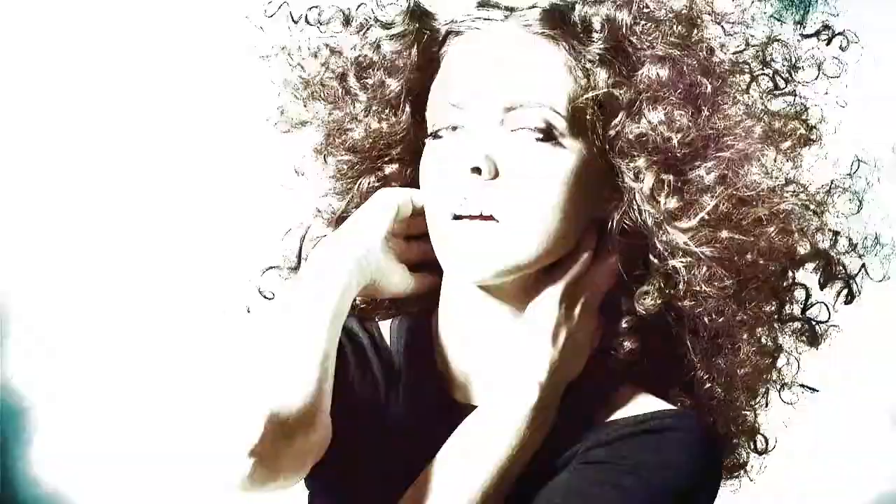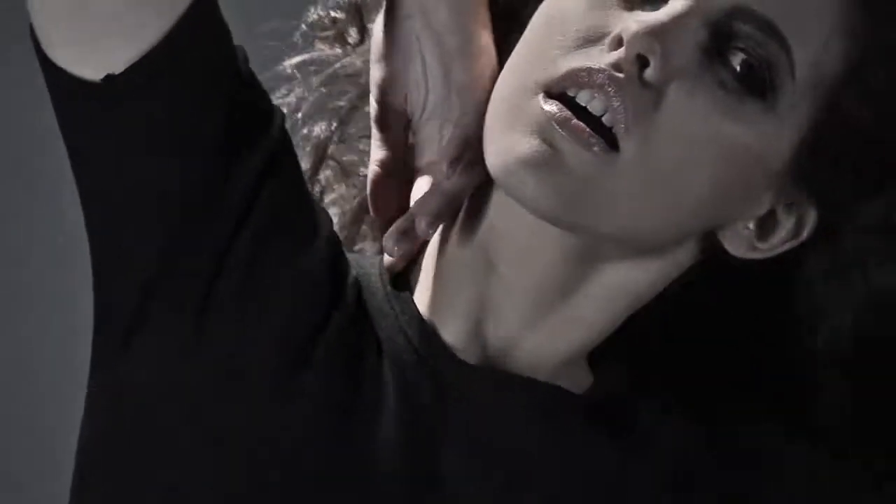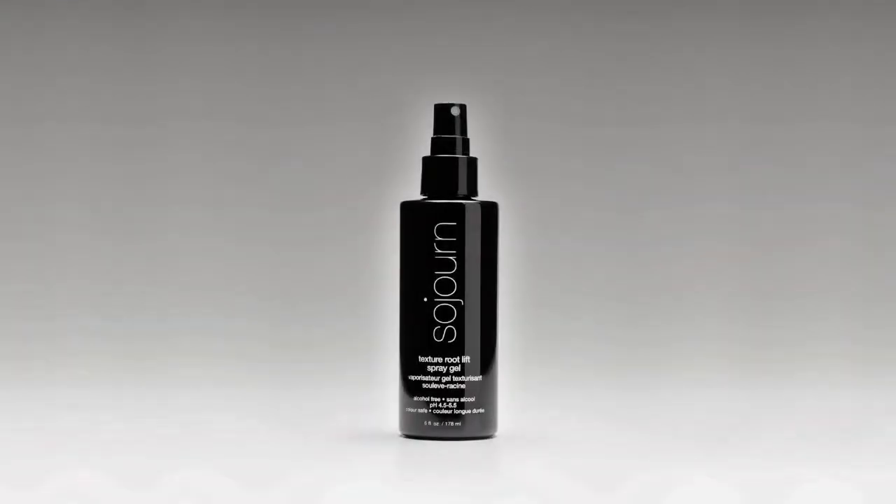Introducing the new texture line by Sojourn Beauty. Create volume in all the right places. Texture root lift. Imagine the possibility.